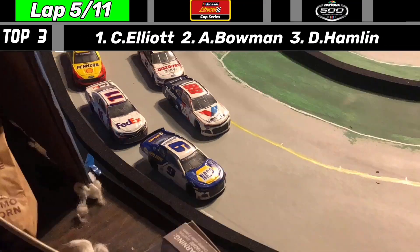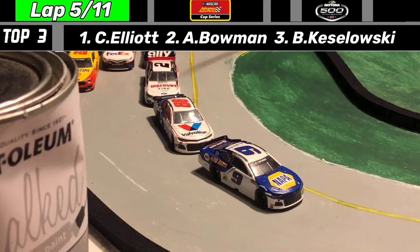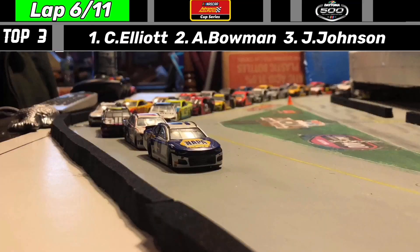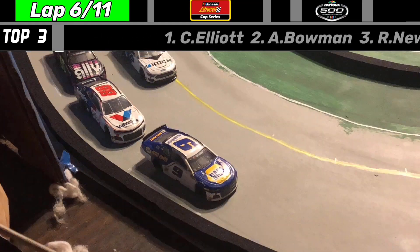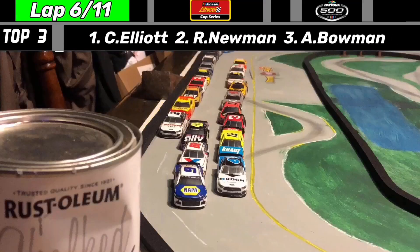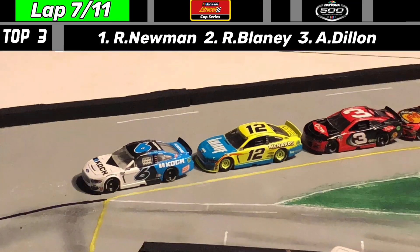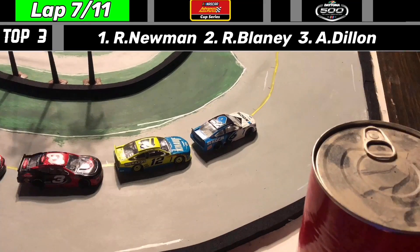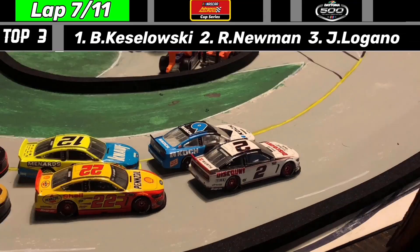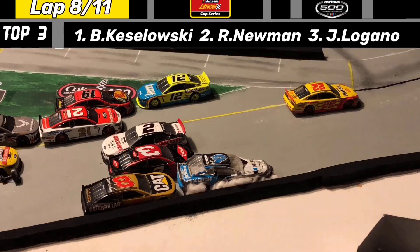We go back to green with Hendrick teammates side by side. Elliott gets a shove from Hamlin and goes down to help his teammate Alex Bowman. Alex Bowman slams the door on Hamlin, who is stuck in the sucker hole in the middle. Team Hendrick goes one-three for a moment. Ryan Newman gets a push from Ryan Blaney, but Elliott gets loose and the Hendrick teammates are stuck in the middle. Ryan Newman and Ryan Blaney take off with the lead. Austin Dillon moves into third. Here comes Keselowski with a side draft, getting a push from his teammate Joey Logano — and Kozlowski goes sideways. Newman is flipping into the catch fence!